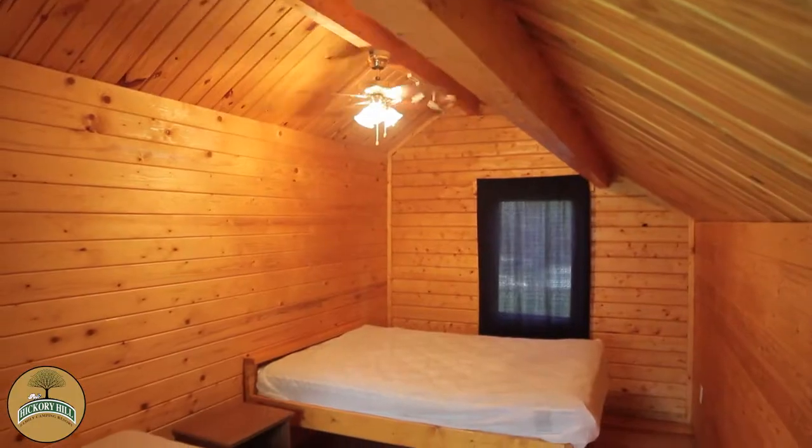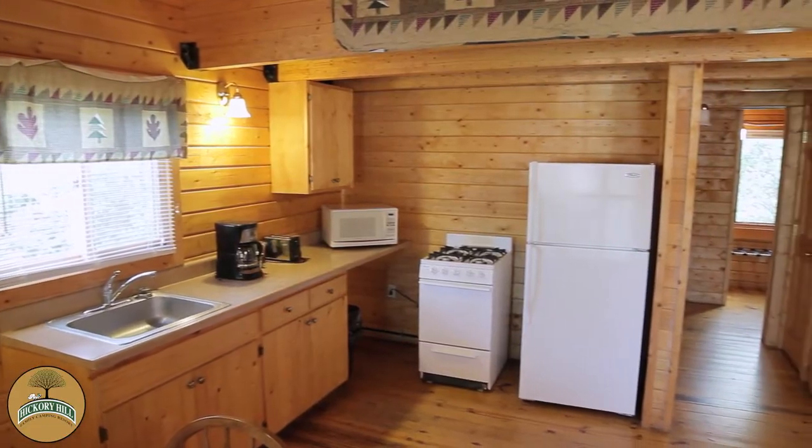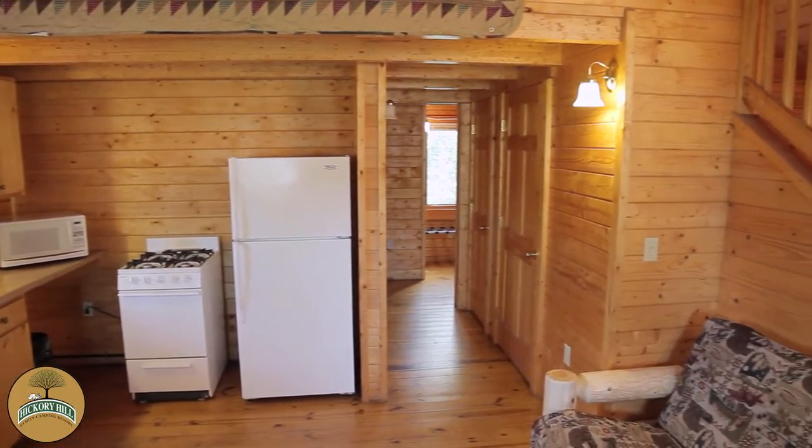Situated in a beautiful forested setting, our lodges feature a kitchen, dining, and living area, as well as a private full bathroom within the unit that has a shower, sink, and flush toilet.